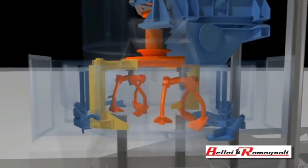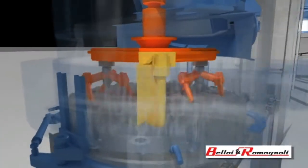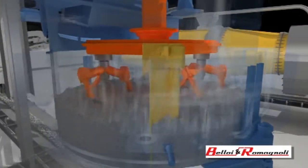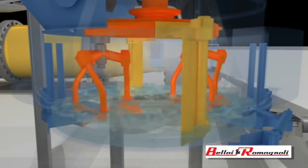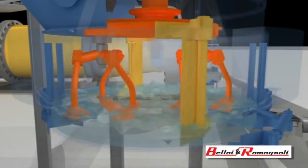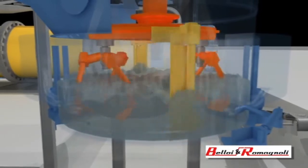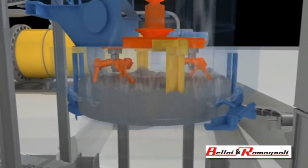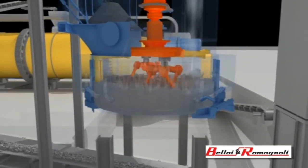The sand is kept constantly turned over by the mixing tools, and at the same time, air is piped in to fluidise it and increase the sand-air heat exchange surface area. The cycle starts with the addition of water to cool and wet the sand, after which the hopper is opened to deliver the spent sand. The extraction system constantly draws off the steam formed when the water hits the hot sand. This steam is then filtered to comply with all legal requirements.